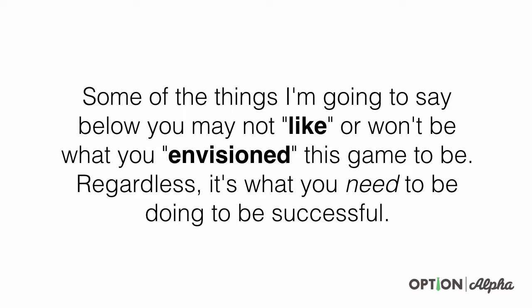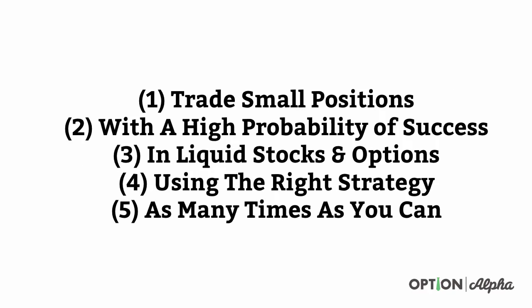Some of the things I'm going to say in this video you may not like or won't be what you envisioned this game to be, but regardless, it's what you need to be doing to be successful. So here they are — the five things that I believe you have to do to be successful in the options trading space. We'll go through each and every one of these bullet points because it's a little bit longer tutorial, but I think it's worth it to watch all the way through.